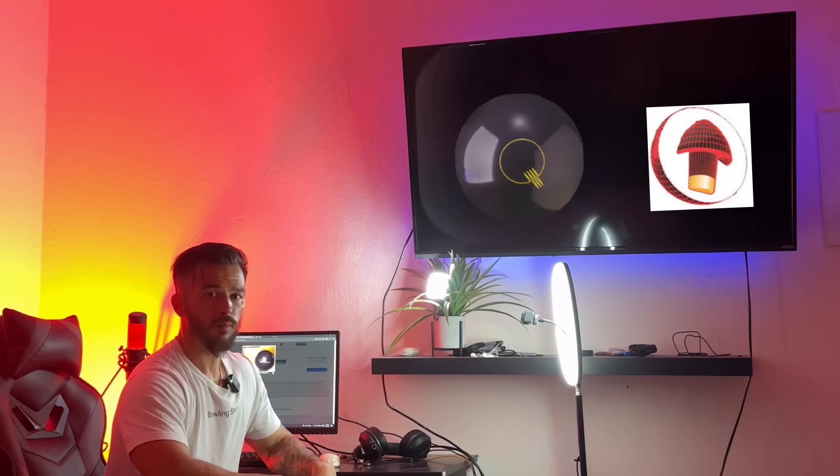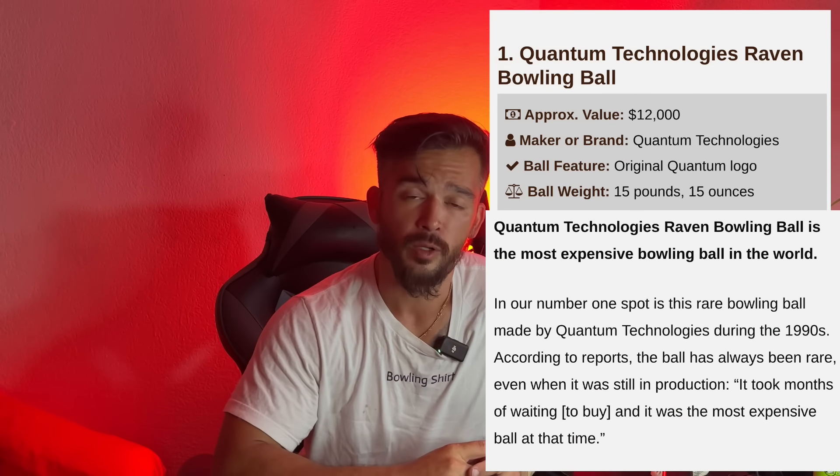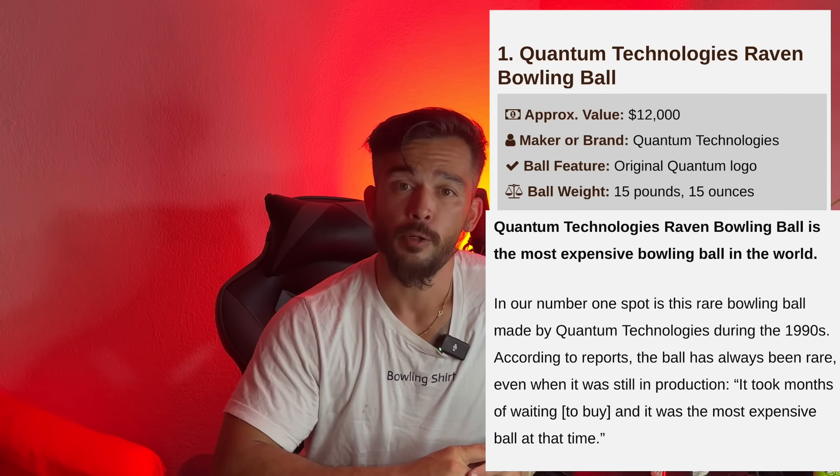For the last two years I've been collecting the rarest and coolest bowling balls in the world. But at the top of the list there is one — the Brunswick Quantum Raven. Released in 1995, this ball was hard to come across when it was on the market, and now 30 years later it's even harder to find.